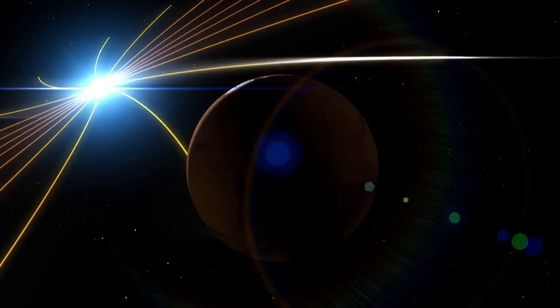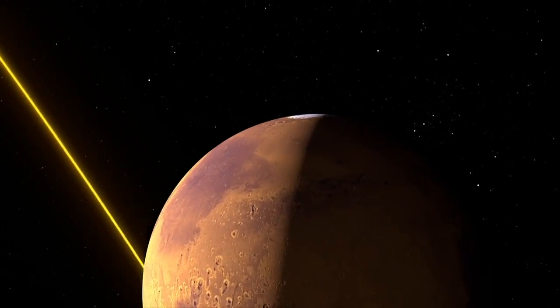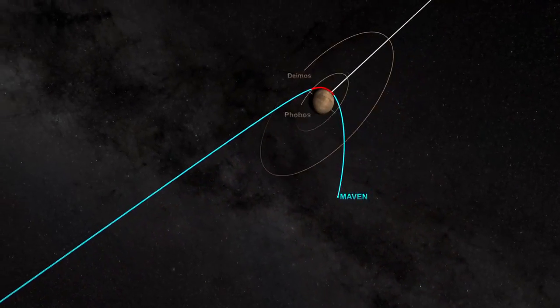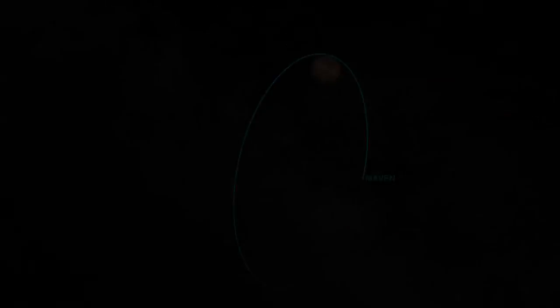Since we are the first mission really looking at all pieces of the puzzle on the upper atmosphere, almost everything we're seeing and how it relates to everything else is brand new. As an example, one of the things we measured very early in the mission, right after we went into orbit, before we even got into our final science mapping orbit, was the distribution of hydrogen, oxygen, and carbon as a cloud surrounding the planet — the very extended upper atmosphere.